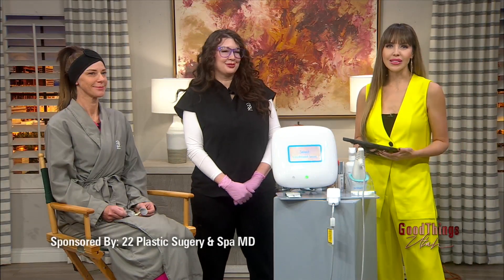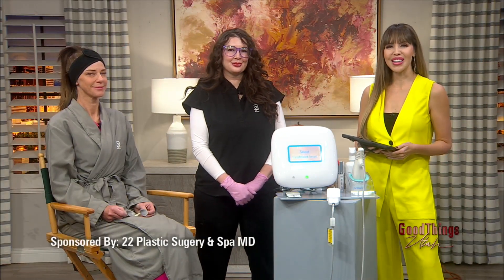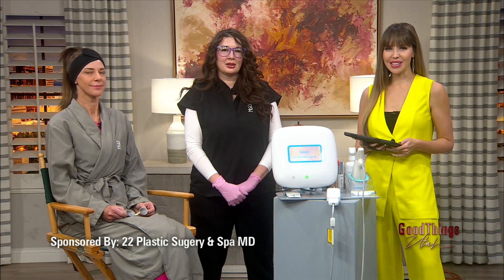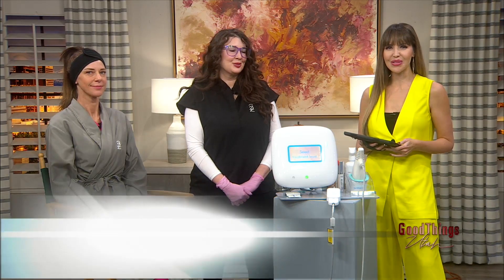The holidays are here, and we want to look and feel our best for those holiday parties. Here to talk about a holiday-friendly treatment in this sponsored interview is Jessica Bauer from 22 Plastic Surgery and Spa MD, joined by model Carrie. Welcome.